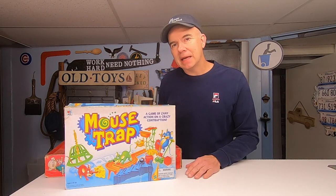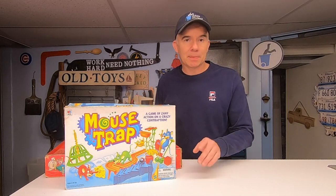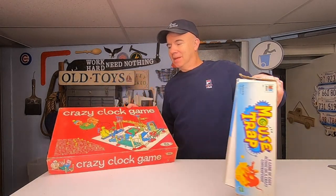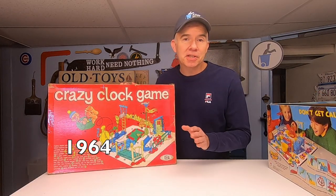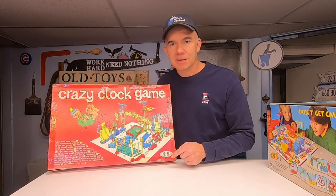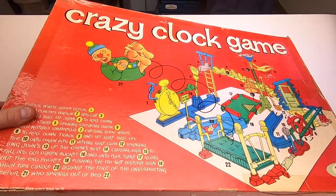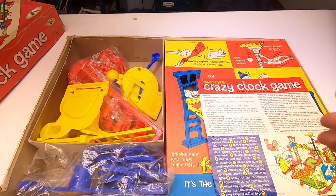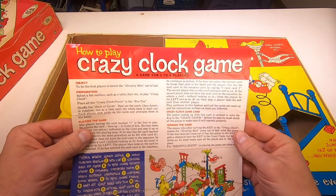Mousetrap has got to be one of the most recognized games ever made. It was so popular that they made other games based off it, like this — the Crazy Clock Game. Have you ever seen this one? Instead of catching a mouse, the goal is to get this guy to jump out of bed. This is a well-designed game. Just like Mousetrap, it's more fun to just set up the pieces rather than to play the actual game.